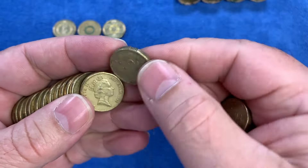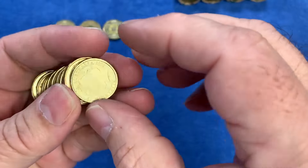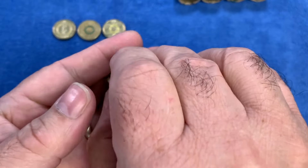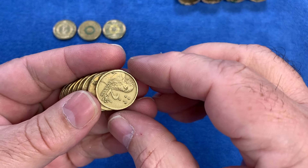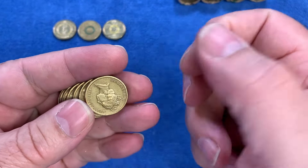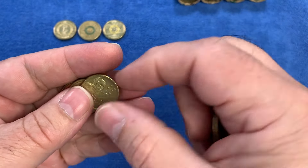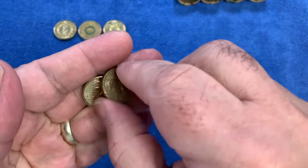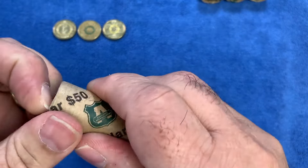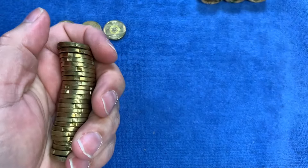Another yearly thing that happens pretty much every year is the 20 cent designed for a children's book. This year it's going to be the 20th anniversary of Where Is the Green Sheep — another Mem Fox children's book that's been around for obviously 20 years now. We're going to get a colored uncirculated coin as well as a colored gold plated uncirculated coin — probably a card similar to the last couple of years, with a more premium colored gold plated version as well.